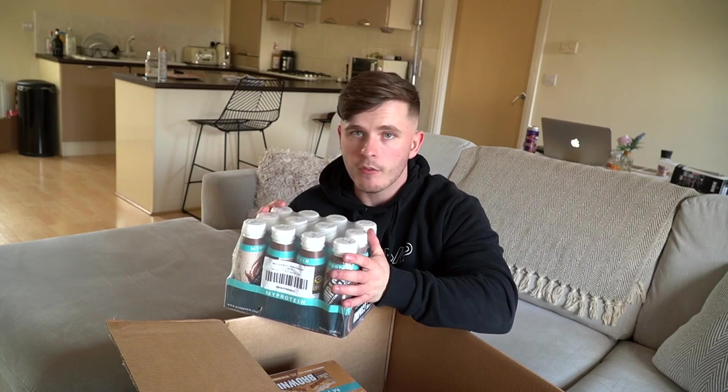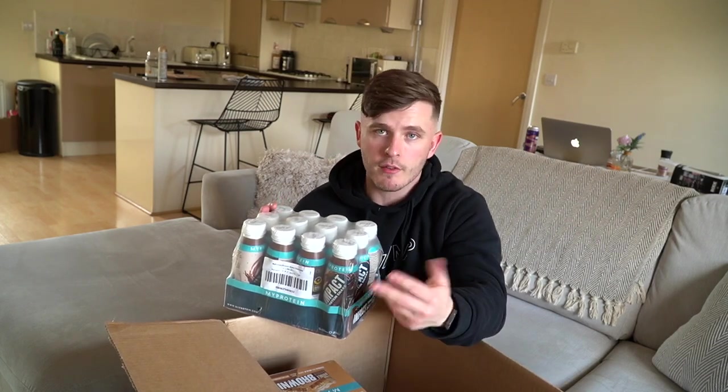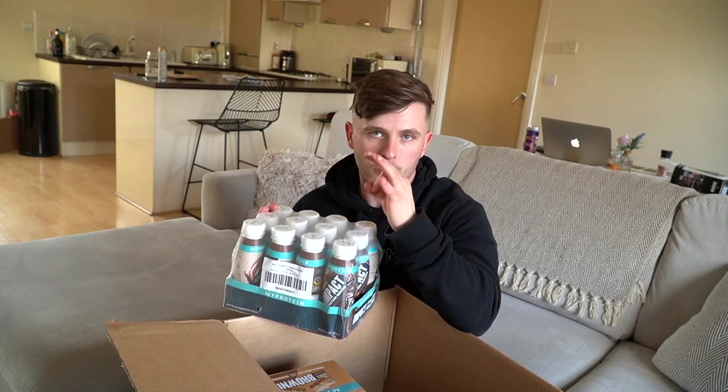The chocolate flavour is my favourite by far. It is the best. There are three flavours: strawberry, chocolate, and vanilla. They're all amazing, but I've got a real sweet tooth, so chocolate comes first for me every single time.